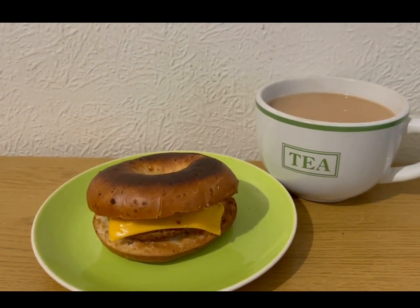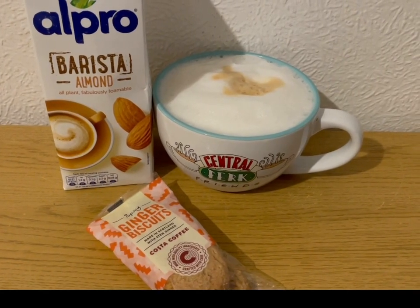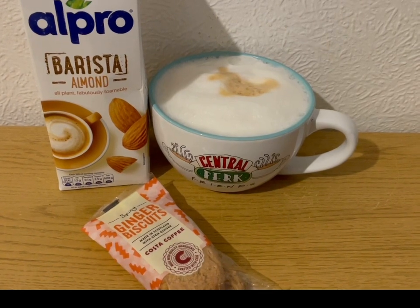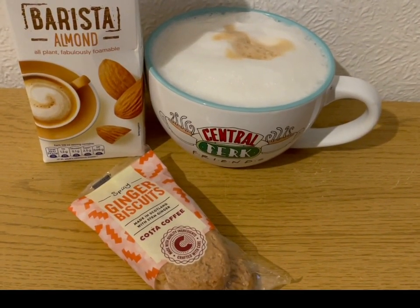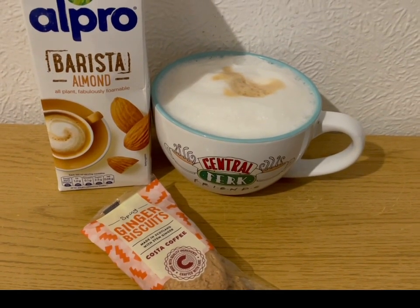I'm having coffee and biscuits for 11 smart points. I've got an almond milk latte - 245ml of almond milk which is two smart points. And I've got a pack of Costa's ginger biscuits, they are nine smart points for the pack. So that's my afternoon coffee and biscuits for 11 points.